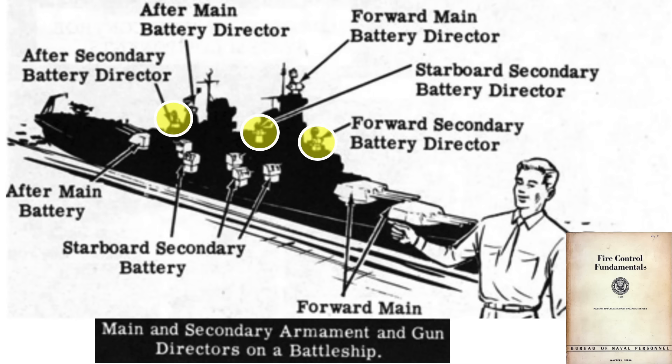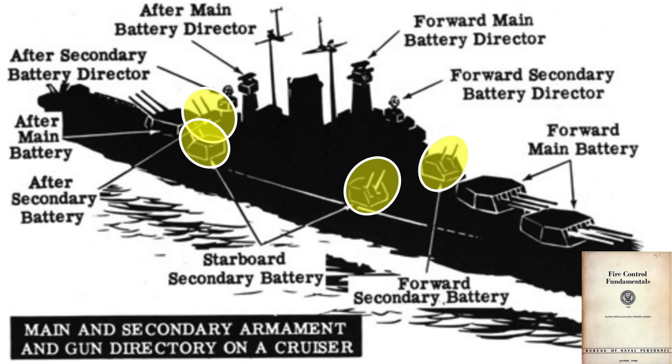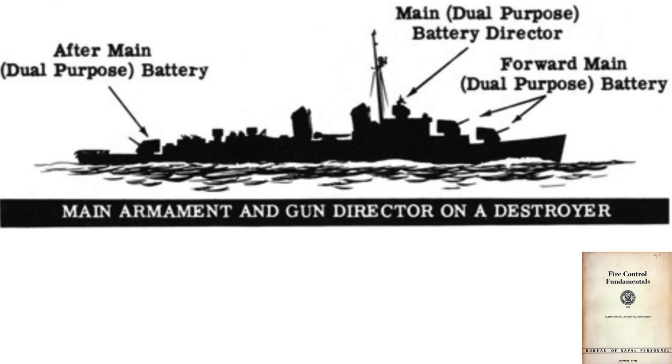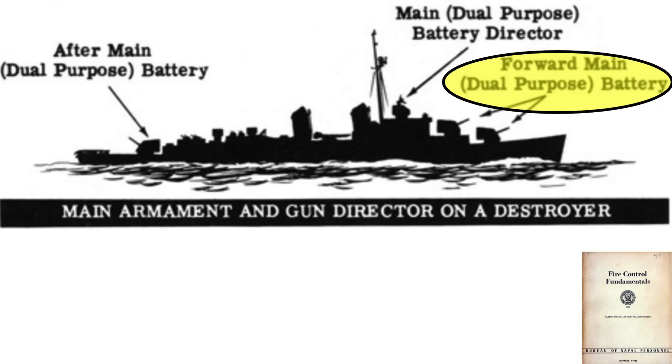Each Mark 37 Director can control multiple turrets but can only track a single target. A cruiser is armed with six 5-inch .38 caliber dual purpose twin gun mounts, controlled by two Directors. A destroyer is armed with three single or twin 5-inch .38 caliber dual purpose gun mounts, controlled by a single Director, considered its main battery rather than a secondary battery.